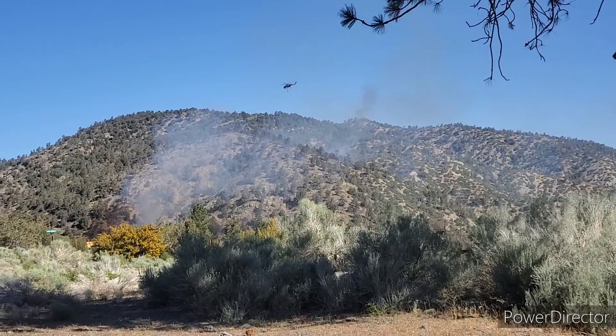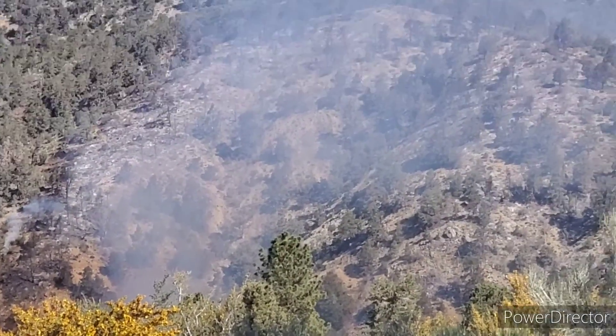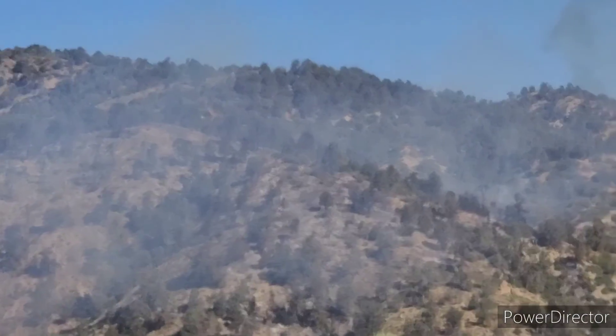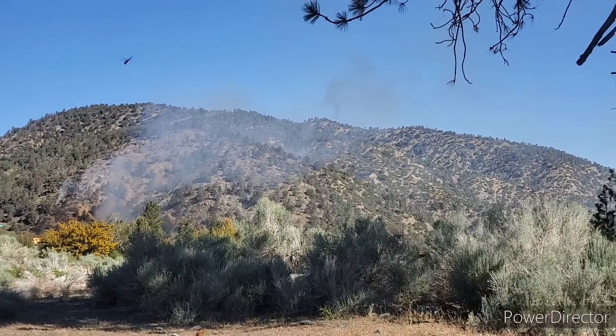So yeah, this is what is going on with the fire right now. You can see a few hot spots over there, but not looking as bad as it did last night. But we are staying ready just in case.